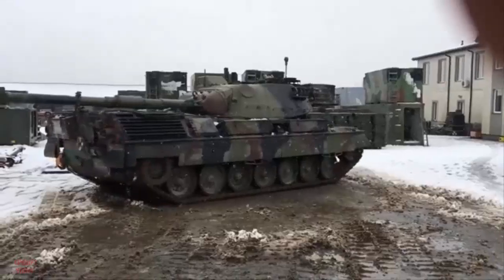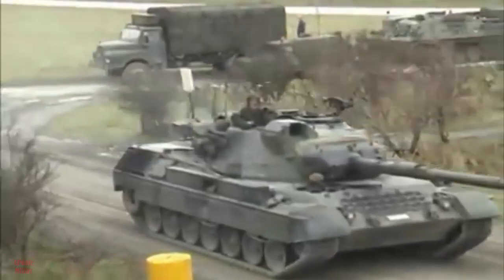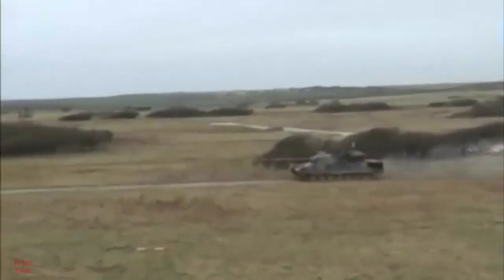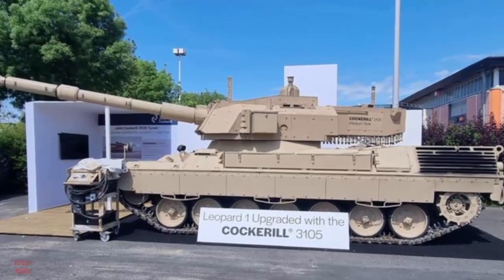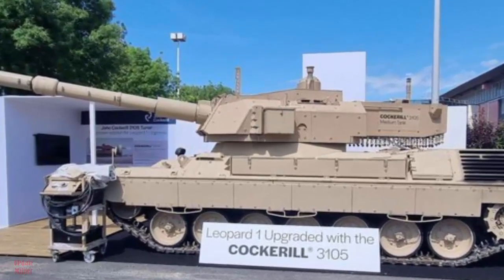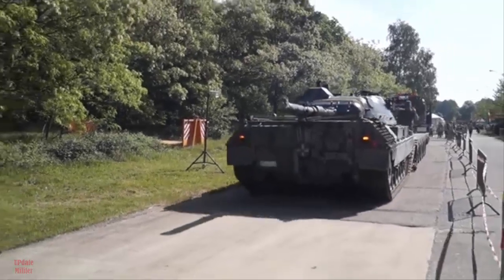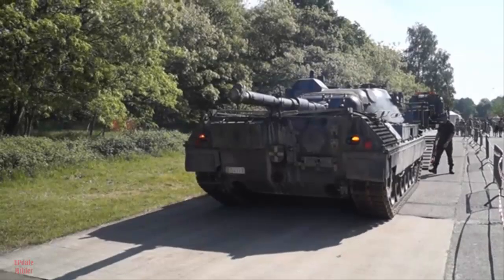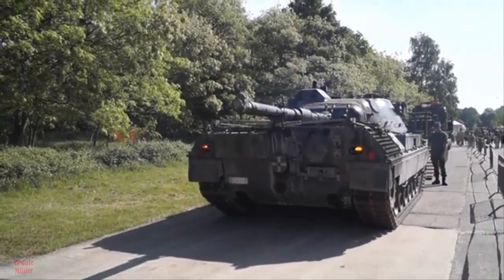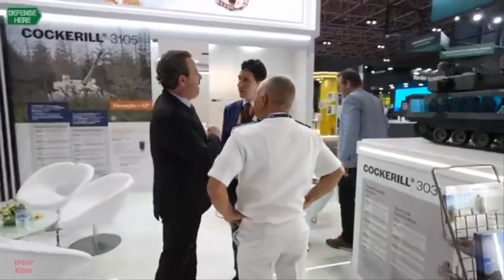The Leopard 1A5B, a variant of the German-designed Leopard 1 main battle tank, has a storied history rooted in Cold War-era armored warfare. First introduced in 1965 by Krauss-Maffei for the West German Army, the Leopard 1 was designed to counter Soviet armor with a focus on mobility and firepower over heavy armor. The tank's lightweight chassis, weighing approximately 40 tons, allowed it to achieve speeds of up to 65 kilometers per hour on roads, powered by an MTU MB 838 CA M 10-cylinder diesel engine producing 830 horsepower.